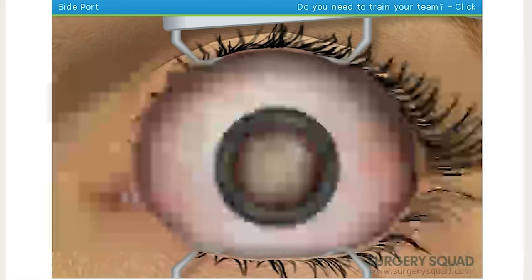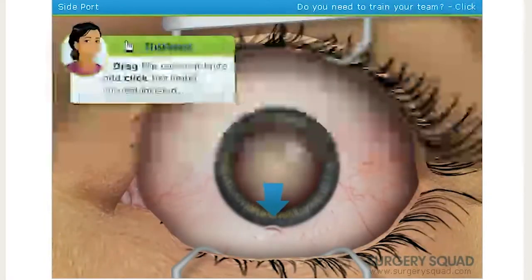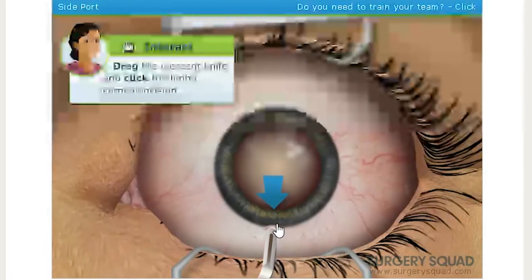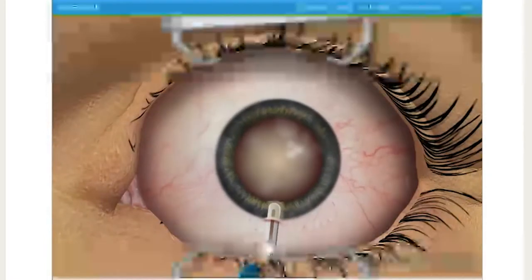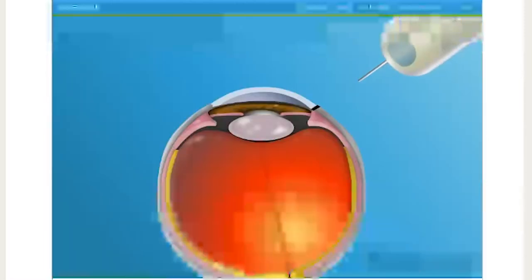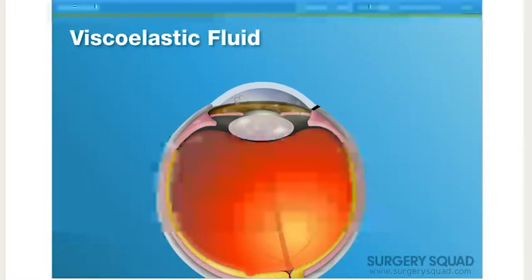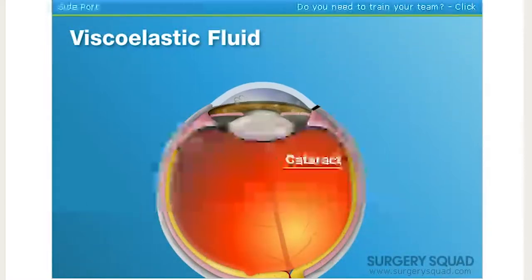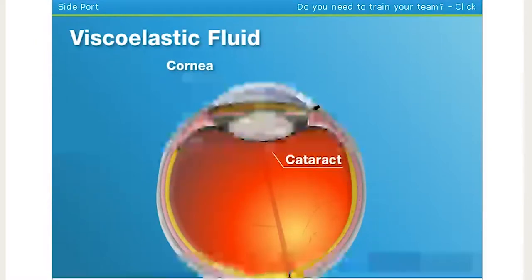Next, we use the crescent knife to make a corneal tunnel into the interior chamber of the eye. Oh, this must feel so weird. A thick, transparent viscoelastic fluid is injected to fill the space between the cataract and the delicate underside of the clear cornea in front of it. This is done to keep the cornea from collapsing during the procedure.